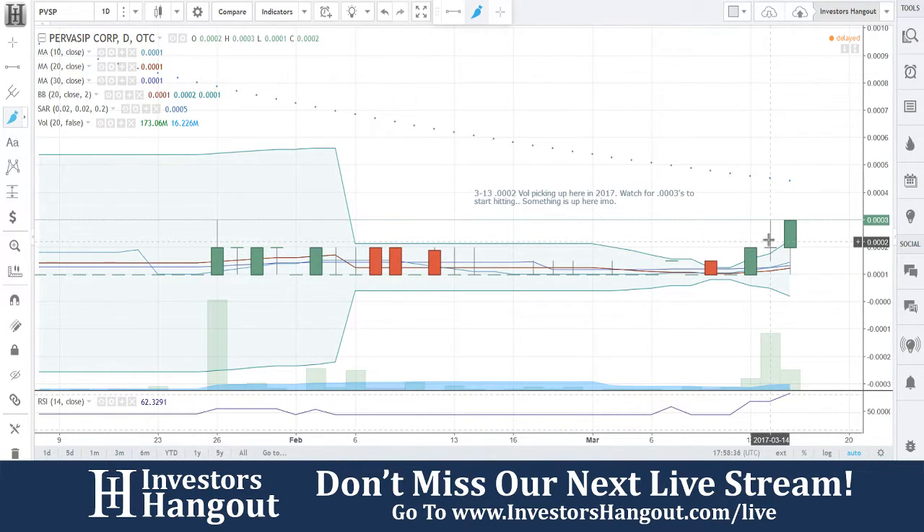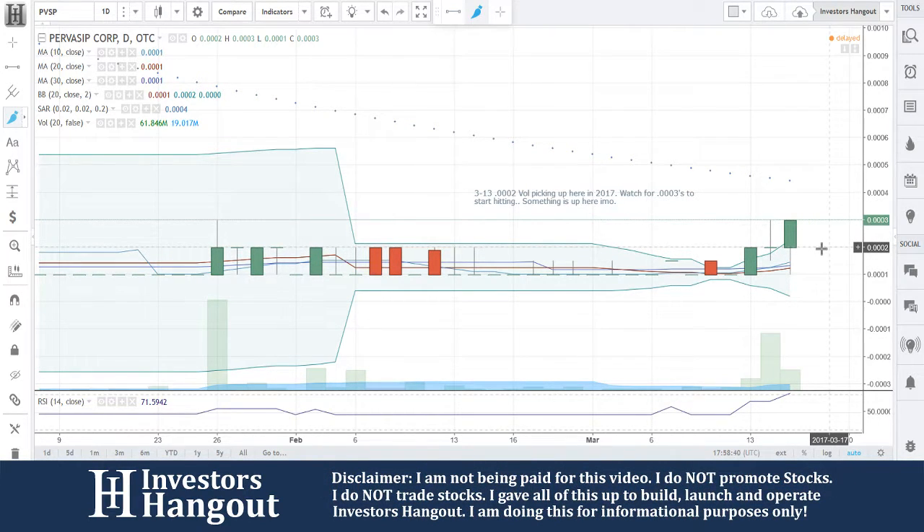Look at that — the day after we covered this one, pop, pop, and now you guys are going. I would watch this one for sure.